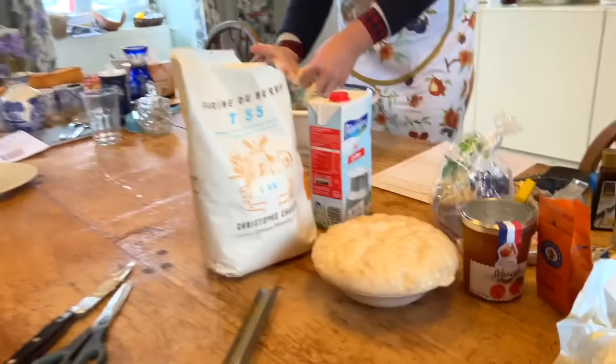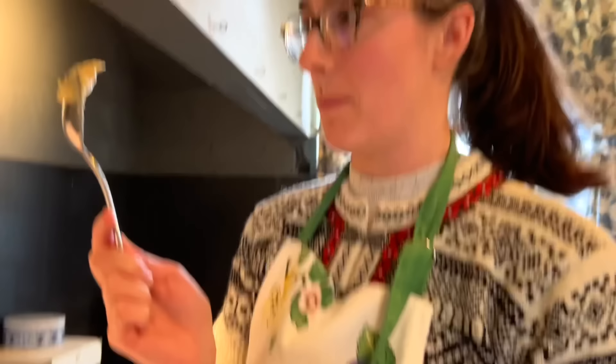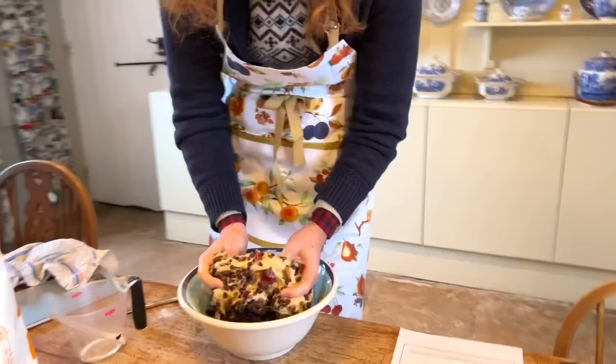I'm adding the zest of an orange and a lemon. The hot cross bun dough is done — now we wait an hour to rise, then add some fruit. Someone is needed to help make the almond paste for the Dutch recipe. The Thermomix is really doing its job on the almond paste — it's incredibly good, way better than shop-bought paste.